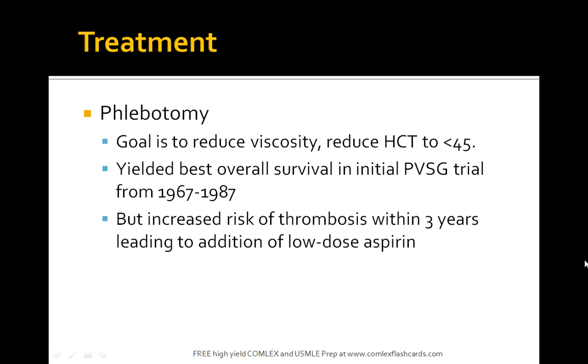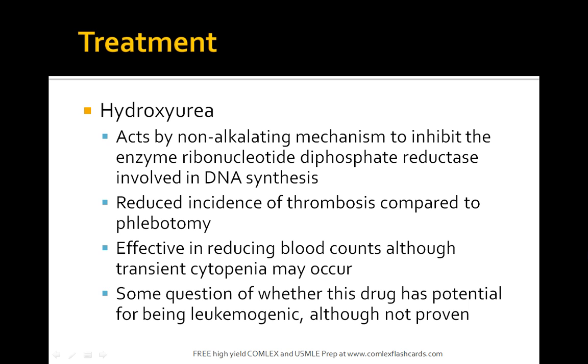Treatment goals are to reduce viscosity and reduce hematocrit to less than 45. The best way to achieve this is through phlebotomy. Hydroxyurea acts via a non-alkylating mechanism to inhibit ribonucleotide diphosphate reductase, which is involved in DNA synthesis. Patients on hydroxyurea have had decreased thrombosis compared to phlebotomy alone.